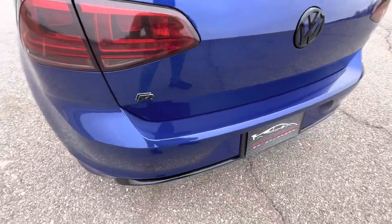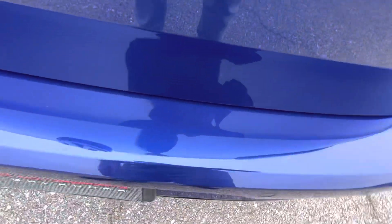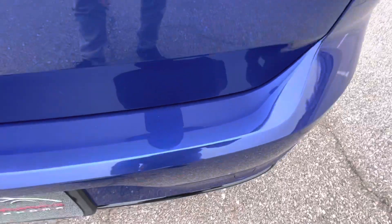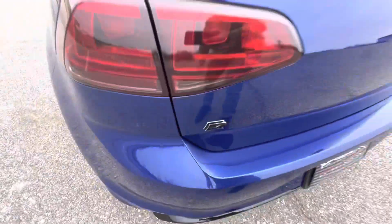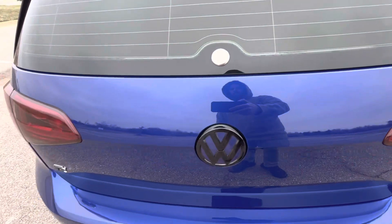Going over the back end here — the top of the back bumper, as is pretty typical with hatchback vehicles, does have a few small scratches and marks from loading and unloading cargo. That's bound to happen on pretty much any vehicle with a bumper like that. It is more prevalent in hatchbacks and crossovers, but overall the back bumper looks really good and the wear is very minimal.